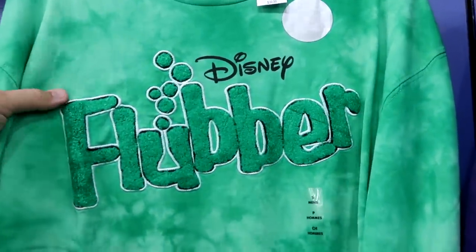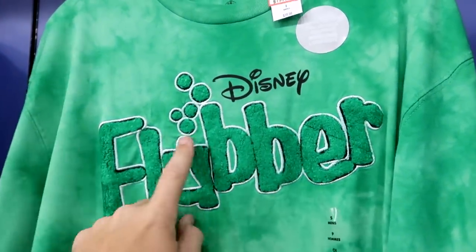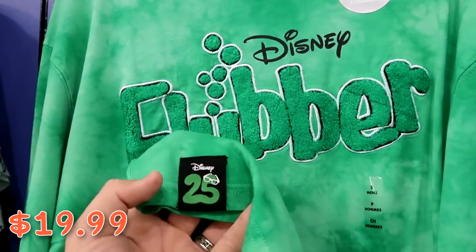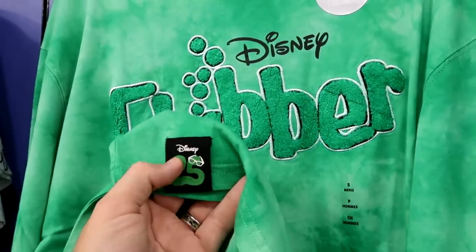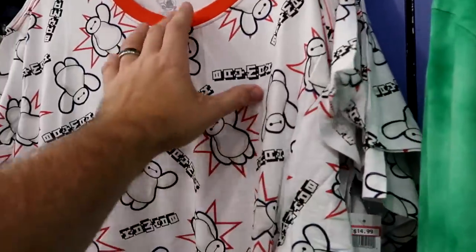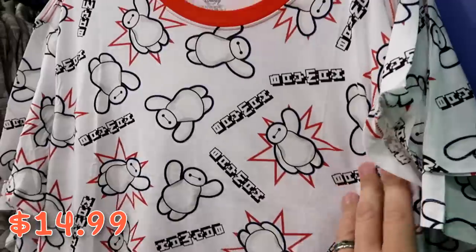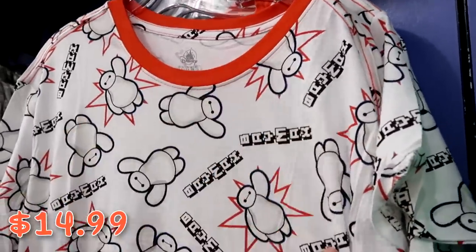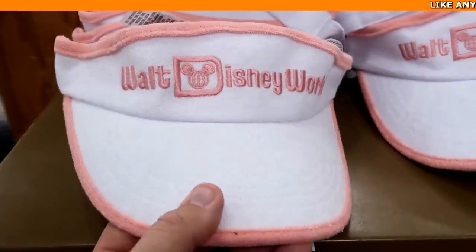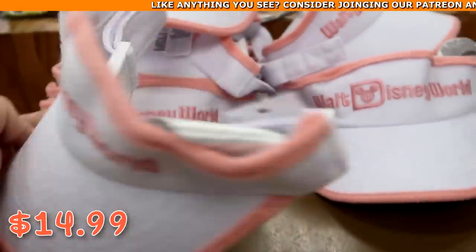There's a nice new long sleeve shirt that actually glows in the dark and is really fuzzy — it says 'Flubber' for Disney 25 Years of Flubber — for $19.99 marked down from $40. There's also a really nice t-shirt with Baymax all over it and an orange neckline for $14.99 from $37. And they have Walt Disney World terry cloth visors embroidered for $14.99 from $25.